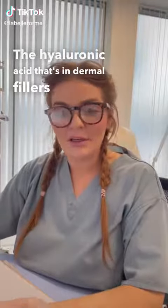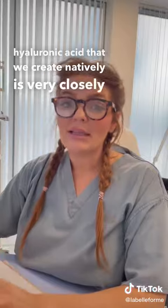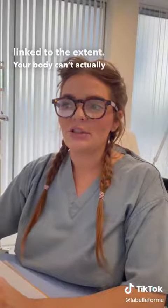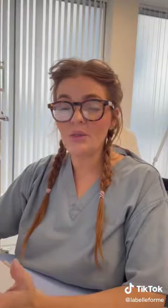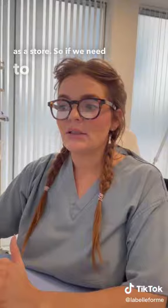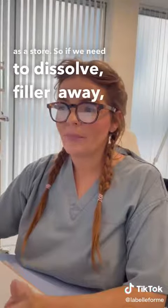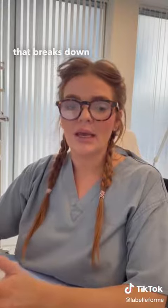The hyaluronic acid in dermal filler and the hyaluronic acid we create natively are very closely linked, to the extent that your body can't actually tell the difference between the stuff injected with dermal filler and what was yours natively that you're utilizing as a store. If we need to dissolve filler away, the drug is called hyaluronidase — an enzyme that breaks down the hyaluronic acid molecules and gets rid of the filler.